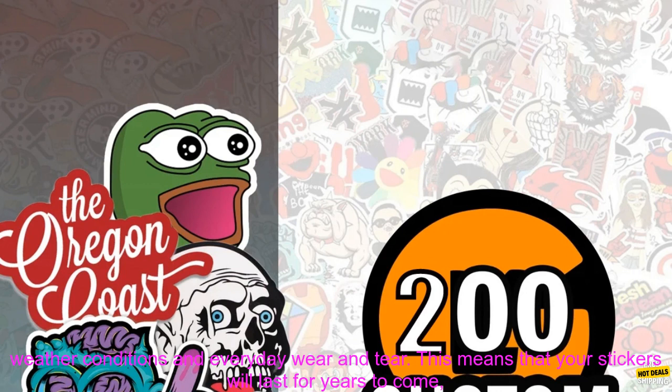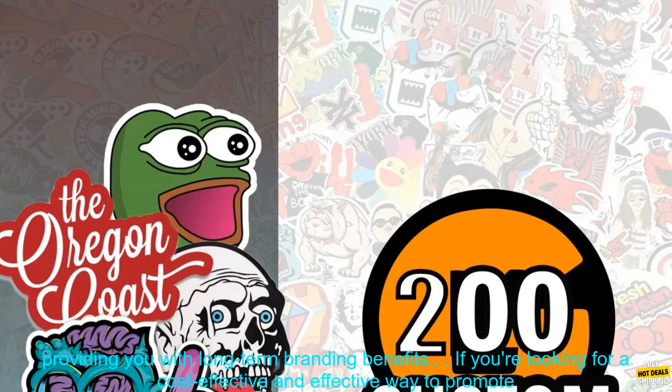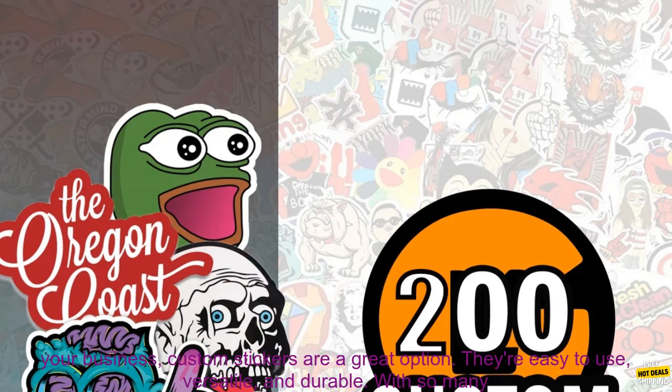Durability. Custom stickers are made from durable materials that can withstand weather conditions and everyday wear and tear. This means that your stickers will last for years to come, providing you with long-term branding benefits.